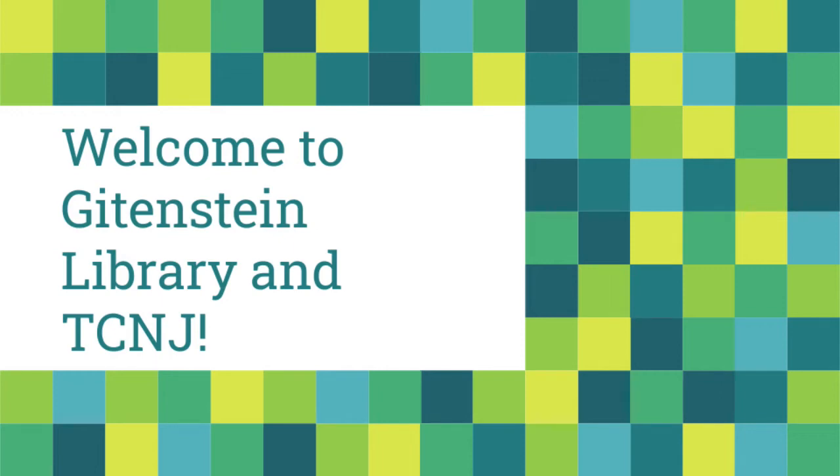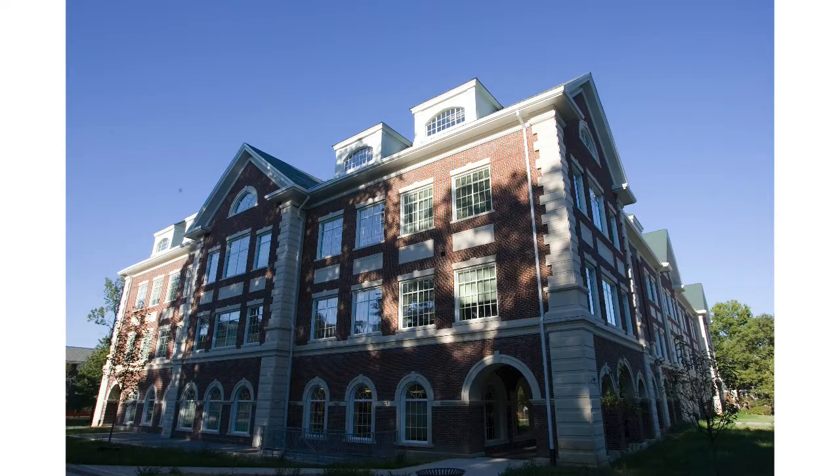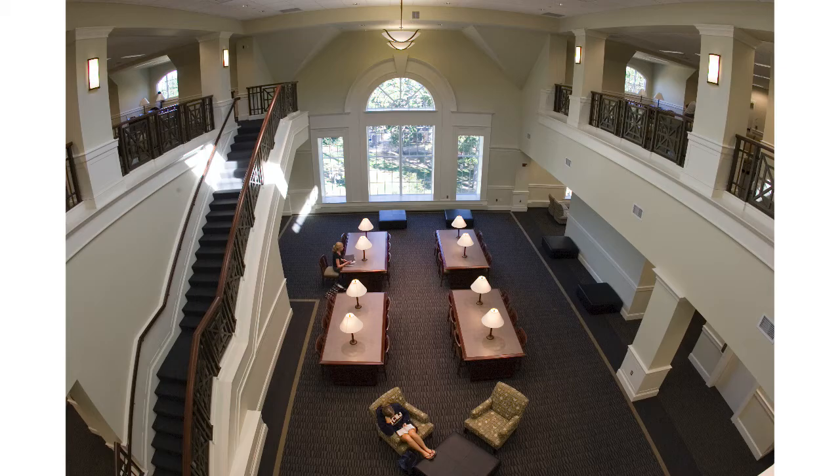Welcome to TCNJ. Gittinstein Library is here to support your teaching and your research. This video will give a brief overview of the services we offer at Gittinstein Library.